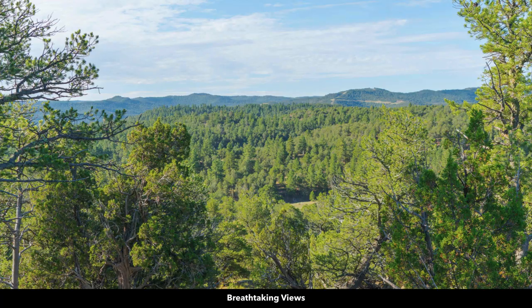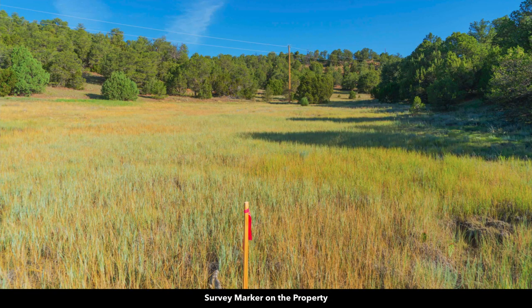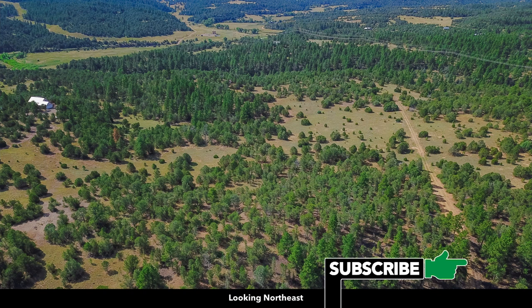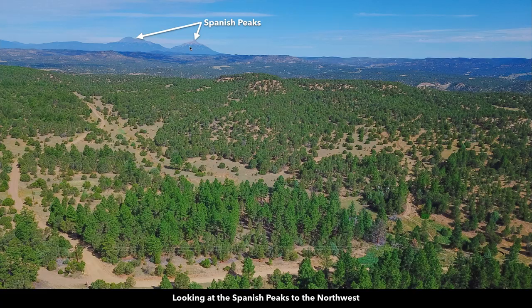On the property, you have areas of dense mature trees of varying species and sizes, but you also have a nice big open meadow along with multiple natural clearings. Here are some aerial images — this is looking northeast. Over here is a neighbor that has developed their property. And looking to the northwest, there are the Spanish Peaks.